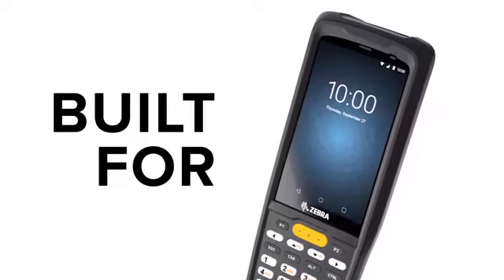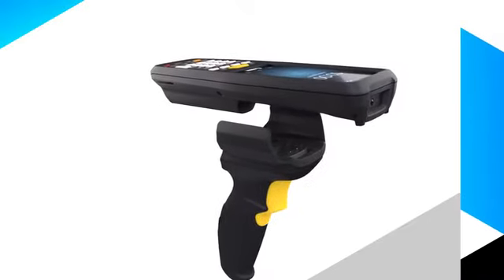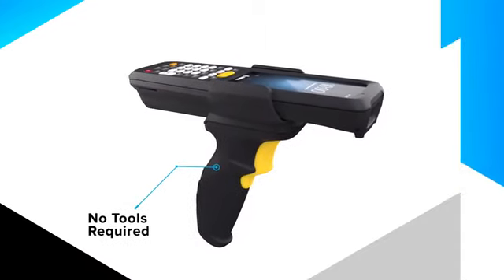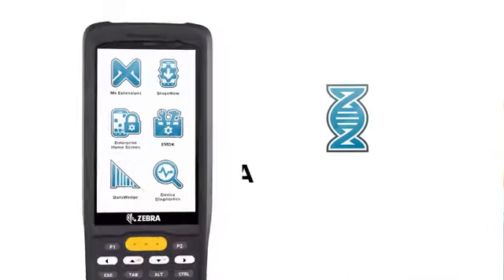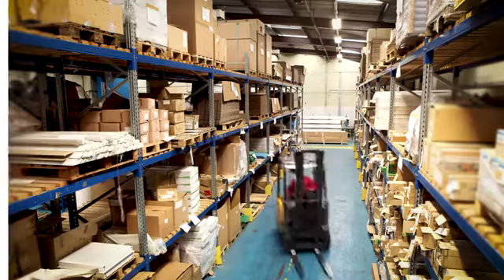Built for working smarter, not harder. Designed to optimize work with a variety of accessories like the easy-to-attach trigger handle and a selection of cradles and charging options. Built for getting it there by tomorrow. Pre-loaded with Mobility DNA, Zebra's industry-leading software ecosystem makes sure these devices are at the top of their class, so your employees can keep up with the demands of the marketplace.